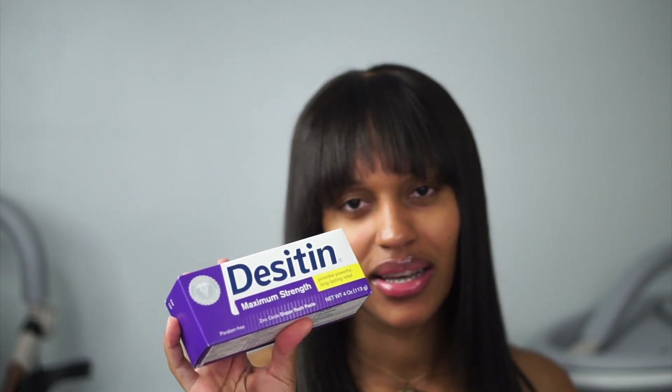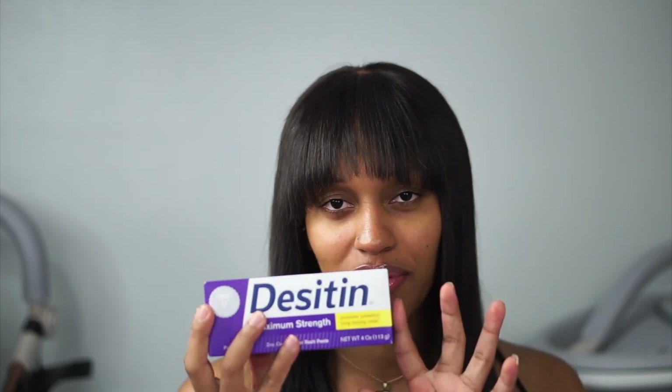I also got this Baby Bum diaper cream brush. I was watching a lot of videos and everyone had this — they say it's perfect to apply baby rash cream instead of using your hands, so I jumped on the bandwagon. This is the rash cream I got: Desitin. I've seen one called Butt Paste, but this one is maximum strength and has a lot of great reviews, so I picked that up.